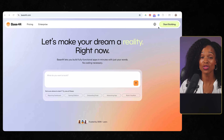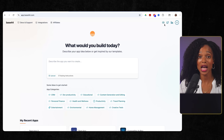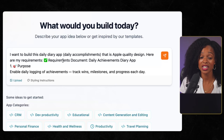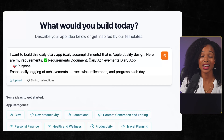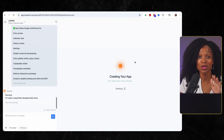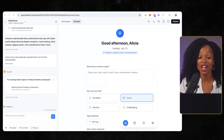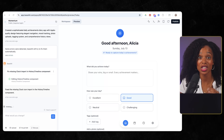We head over to Base44's homepage and click 'start building.' I pasted the entire document generated from ChatGPT into Base44 and said, 'I want to build this daily diary app that is Apple quality design — here are my requirements,' then pasted the entire text in. Base44 read through everything and came back with its plan. Look at this — it understood the design philosophy, the color palette, the navigation structure, even the emotional aspects of the user experience.